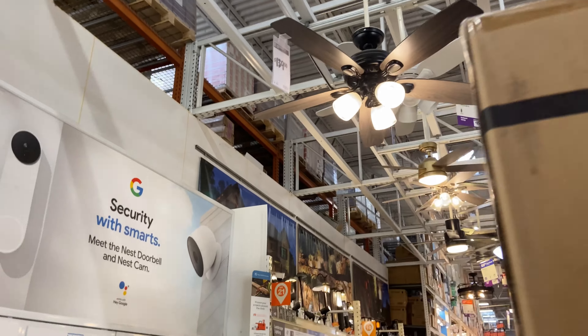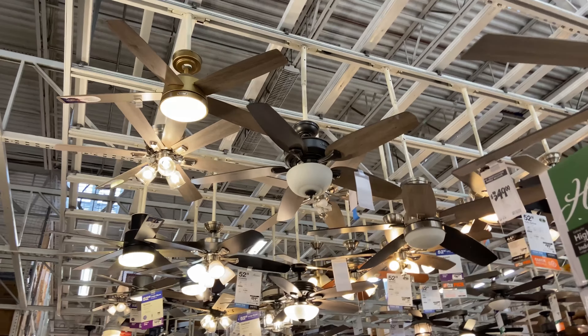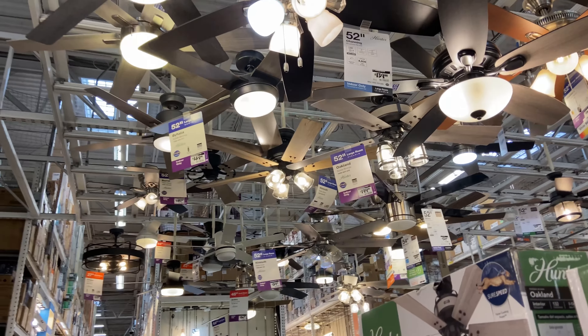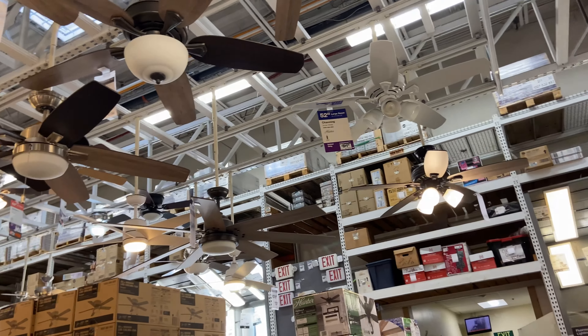We got ceiling fans at Home Depot today, March of 2023. It's been a while since I did a video like this. They got a whole bunch of new additions in this store.